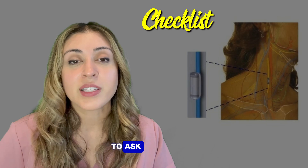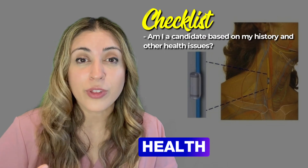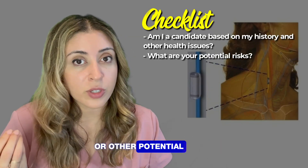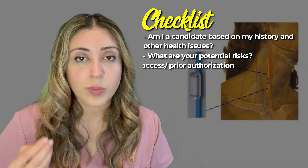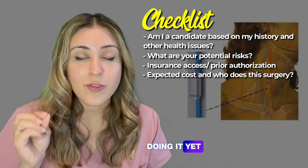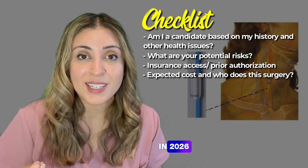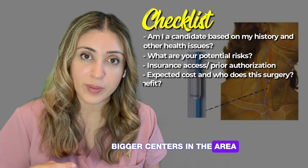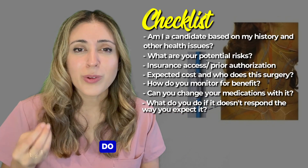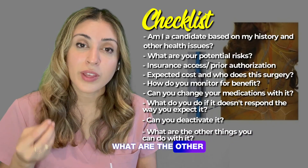If you're going to see your rheumatologist, here's a checklist of questions to ask about this implant: Am I a candidate based on my history and other health issues? What are the specific risks for me — voice box issues, hoarseness, or other potential complications? What are the insurance and prior authorization requirements and expected costs? Who performs this surgery in my area? How do we monitor for benefit, can I change my medications alongside it, and what are the options if it doesn't respond as well as hoped — can it be deactivated?